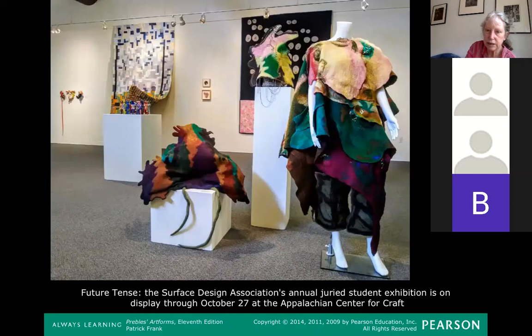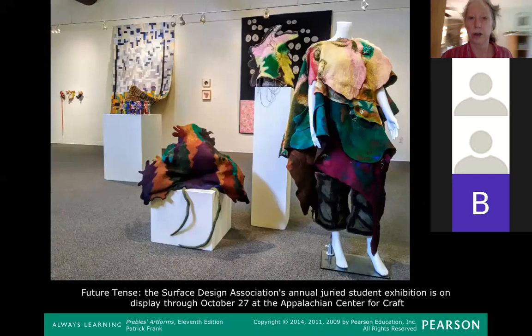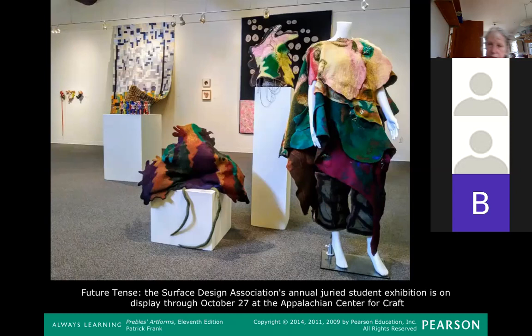My internet connection is unstable, sorry. Sometimes if I move closer to the modem that helps. This is student work — students who are studying textile art in their college, which you can do at the Appalachian Center for Craft.